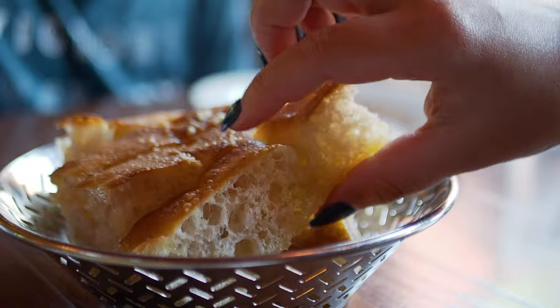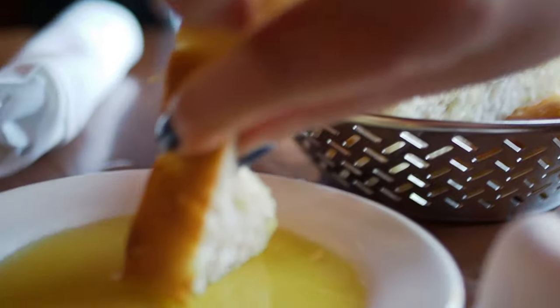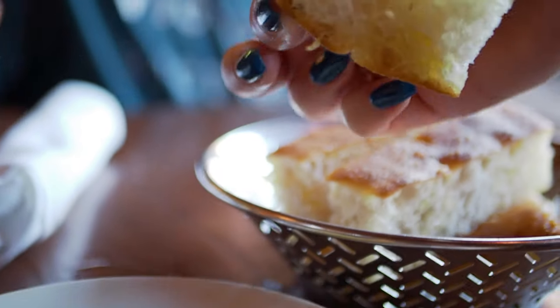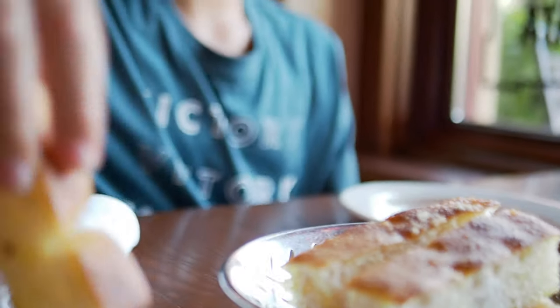We also got some garlic focaccia bread, and they put a little oil in a plate for us to dip it in. Now it's my turn for this bread. It looks very good — squishy, very garlicky, crunchy and soft. It's delicious. Yeah, I could eat a lot of that.